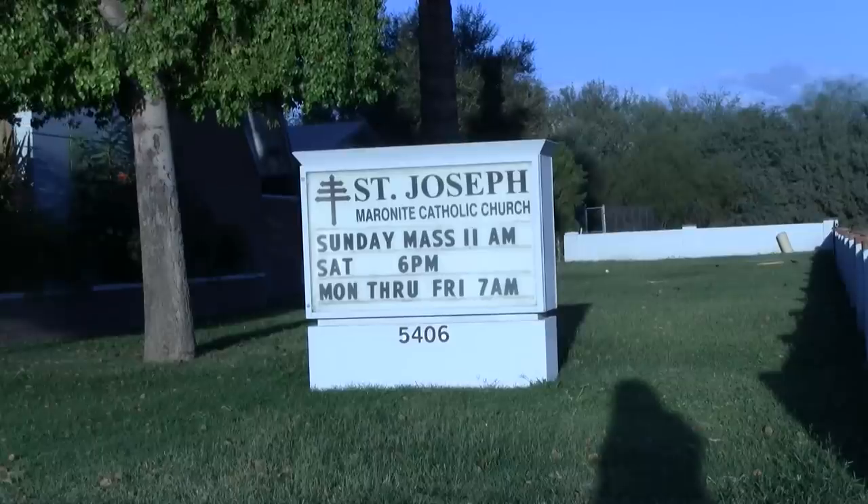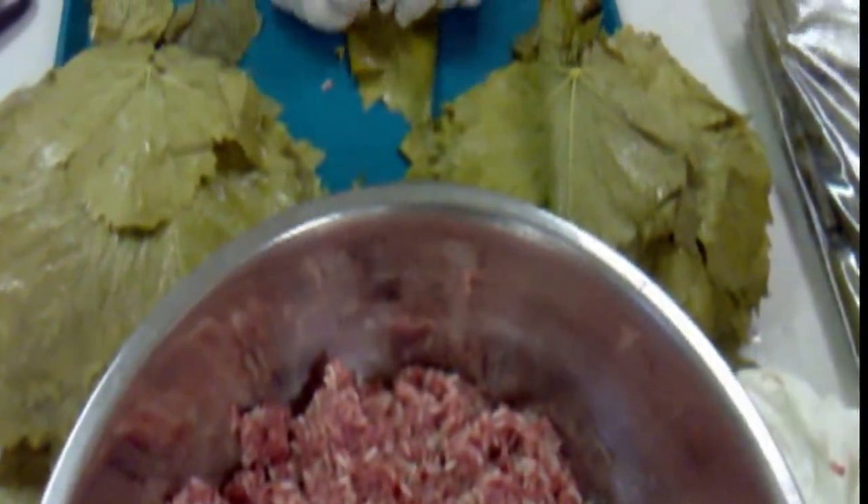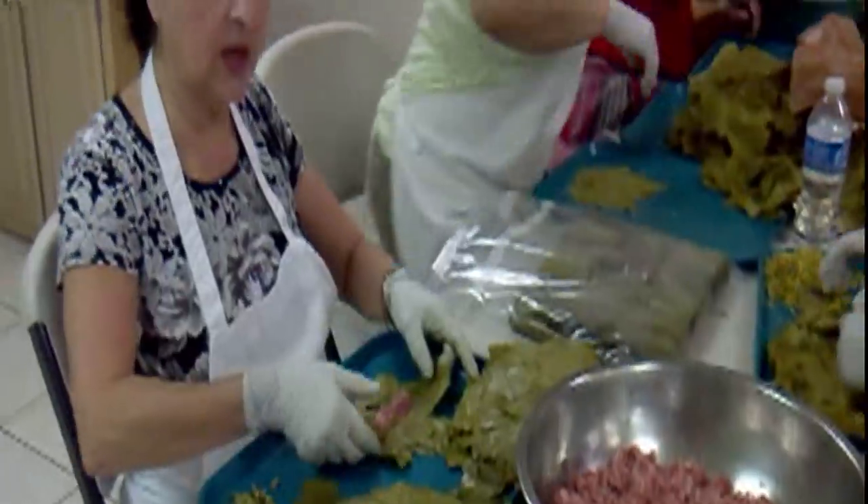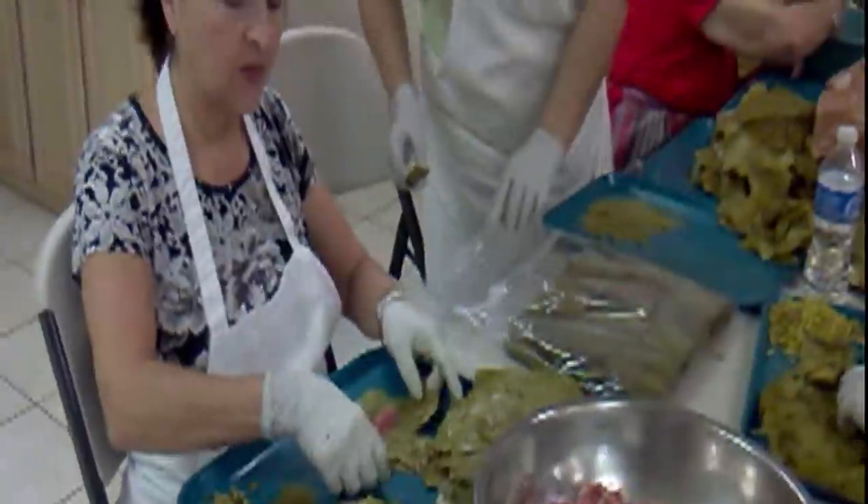We put ground meat and rice and spices. At St. Joseph Catholic Church, ladies are preparing rolled grape leaves for the coming Lebanese festival. And beside the grape leaves, the ladies are also preparing other Middle Eastern food favorites.